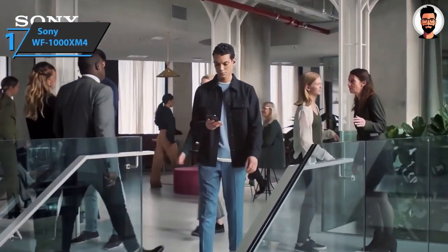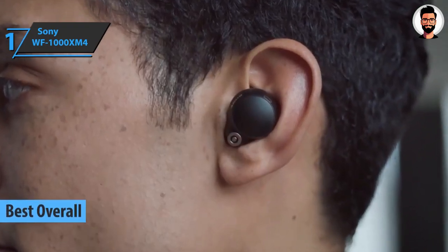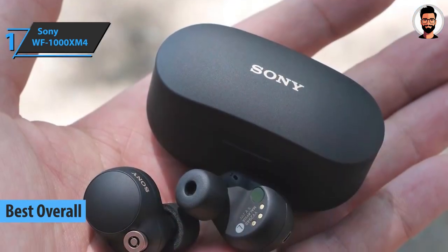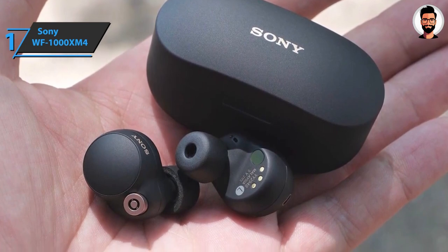We present the Sony WF-1000XM4, the best overall wireless earbuds on the market in 2023. It's worth noting the excellent active noise cancellation system, already traditional in Sony's flagship models.